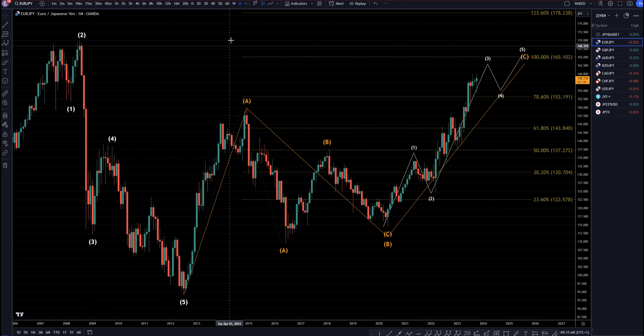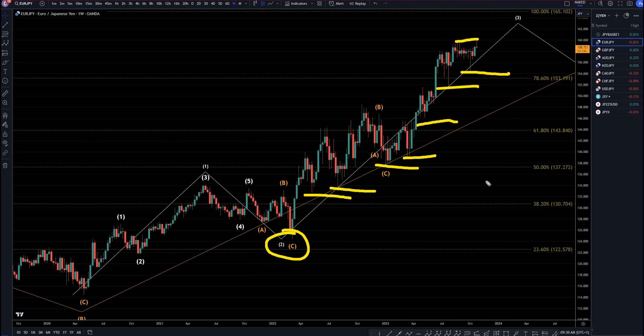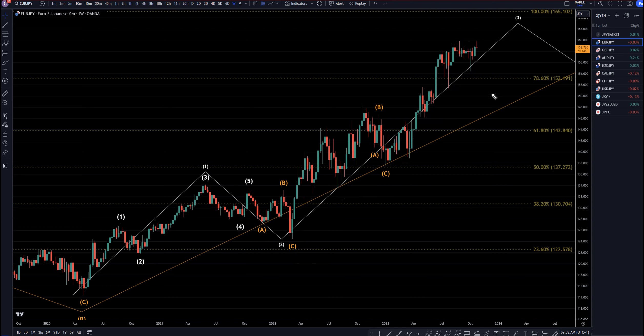Let's take a look at that on the weekly time frame. I believe this is the end of a Wave 2 way back here, and pretty much ever since that day we have been making higher lows — that is pretty much the definition of an uptrend. We do have a little bit of a double top here, so maybe it will make a pullback, but until I get a significant break of structure, I am for sure primarily going to be looking for longs on this time frame.